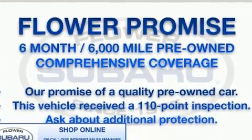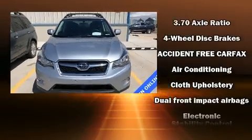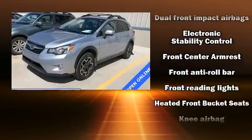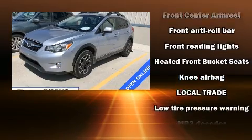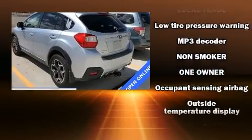Subaru ensures the safety and security of its passengers with equipment such as head curtain airbags, front and side impact airbags, traction control, brake assist, ignition disabling, and four-wheel disc brakes with ABS.